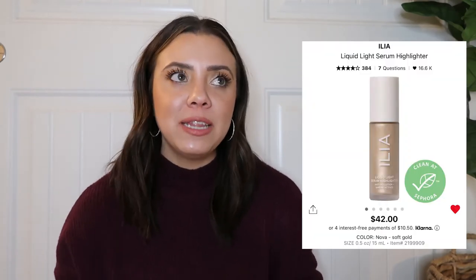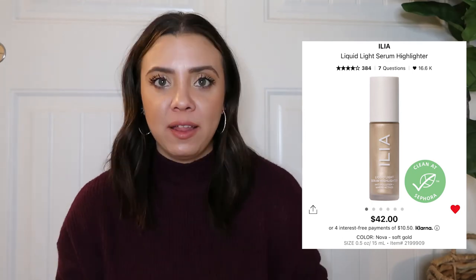Next is the ILIA Liquid Light Serum Highlighter. I've been experimenting with ILIA because it's a cleaner brand. I mix this highlighter into my foundation or CC cream before applying it all over my face — it makes my skin glow so beautifully. I've also pumped it onto my décolleté for events, or mixed it into body moisturizer for my legs. I really like the brand and this is one of my favorites from them.